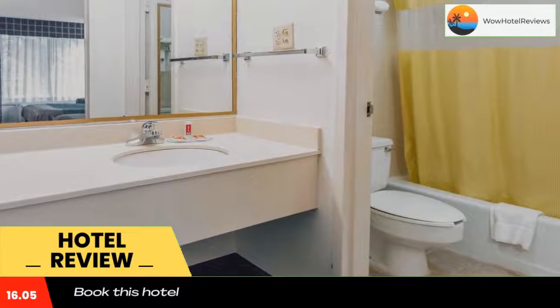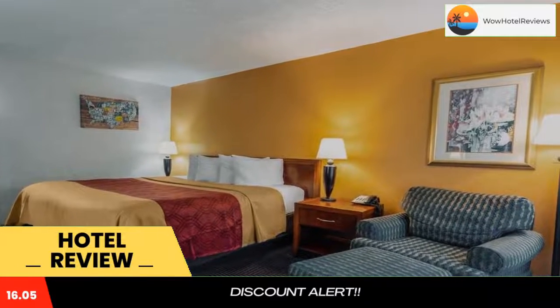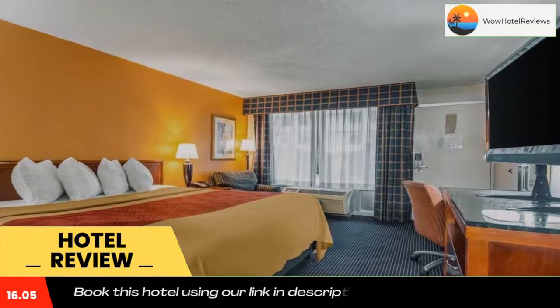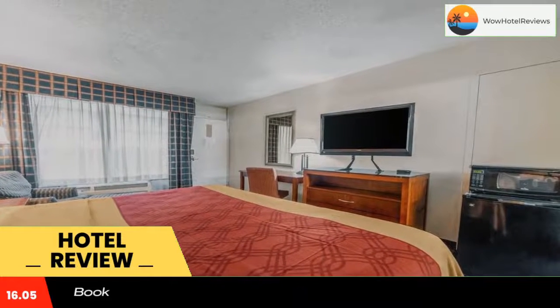Acorno Lodge Baton Rouge is 6.8 miles from Miravich Assembly Center. Louis Armstrong Airport is 55 miles away. Use our link in the description to get a special discount on this hotel. Don't forget to like and subscribe to our channel.